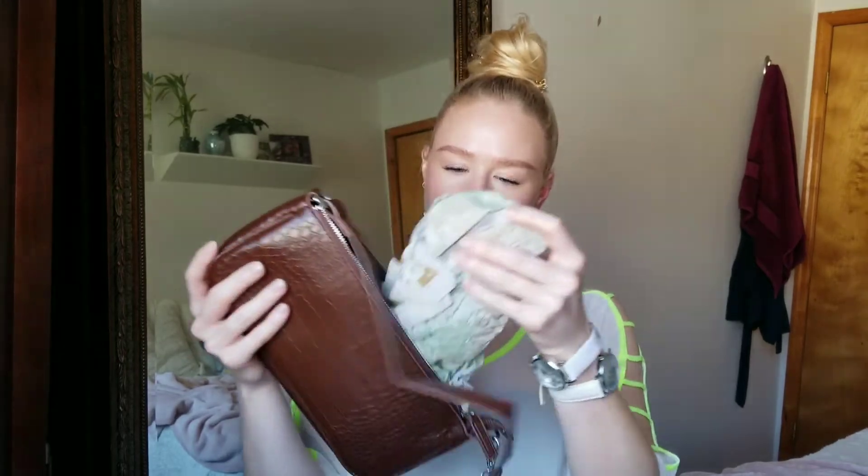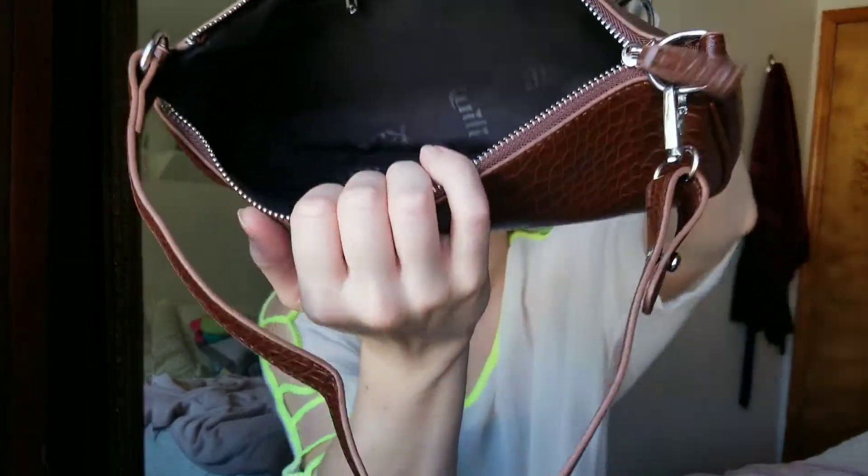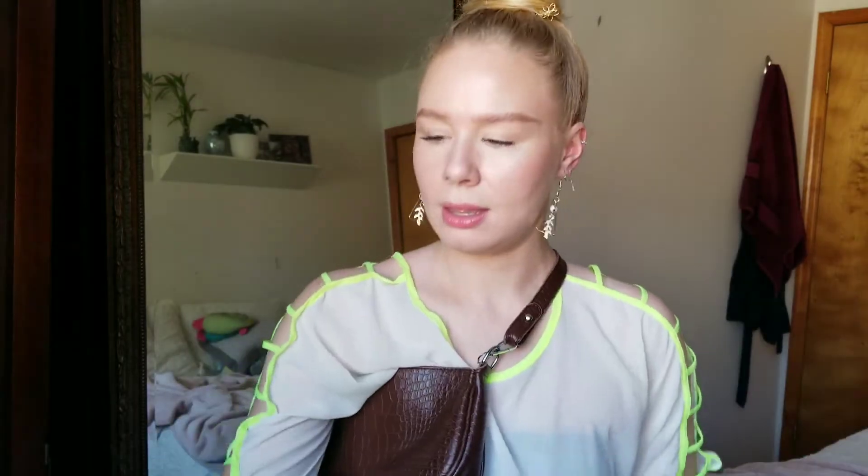I got a purse! I forgot I got a purse. This was like $11, I think. Oh wow, it feels nice.